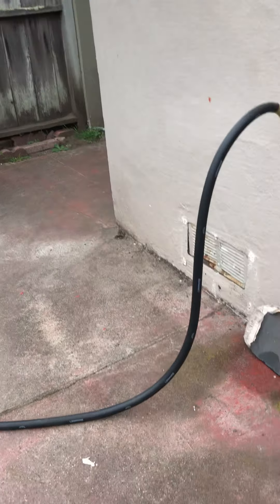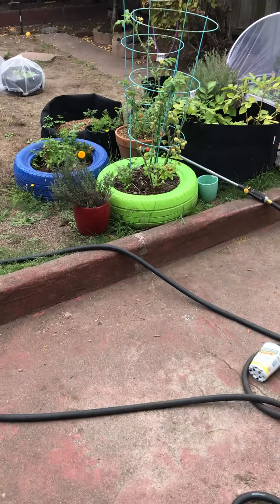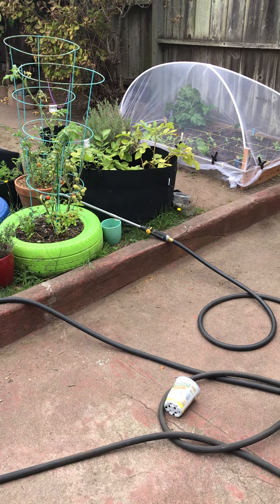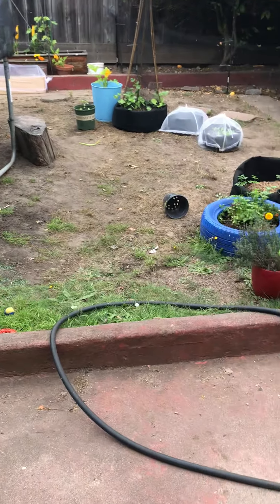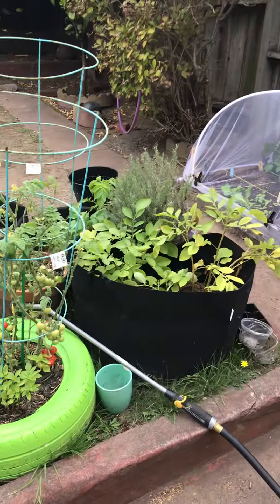Hello kids, it's Miss Lorraine here. Miss Lorraine is out in her back garden because we are going to go around and Miss Lorraine is going to show you all the different vegetables that are growing in her garden. So let's go!